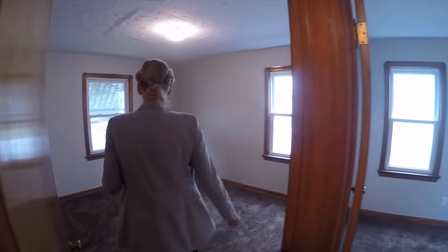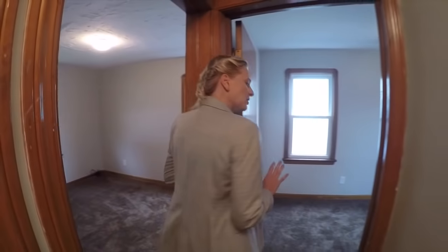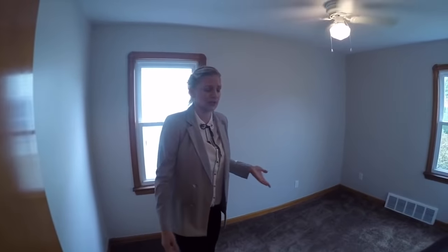In this house we have three bedrooms. Here is one with a pretty good size. Here is a little bit smaller, but it's good for a kid, for example.